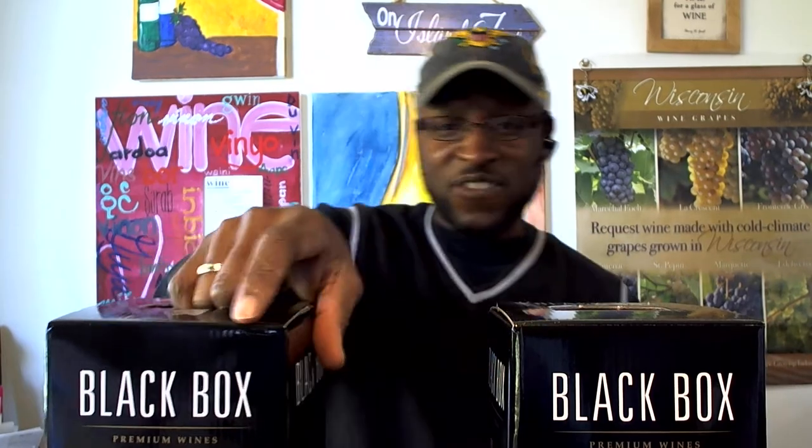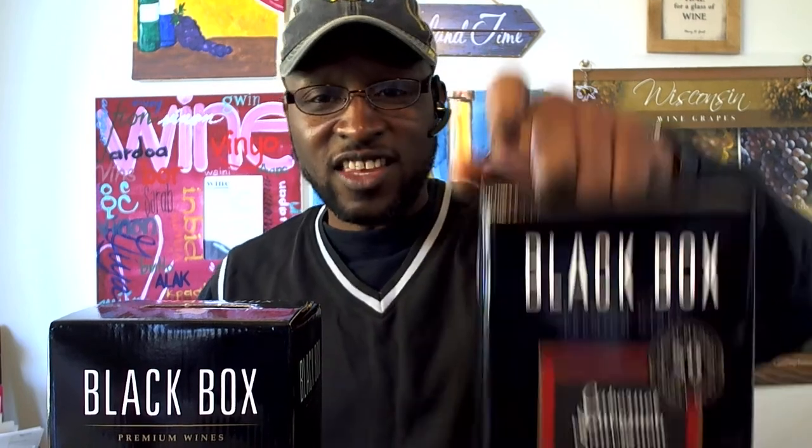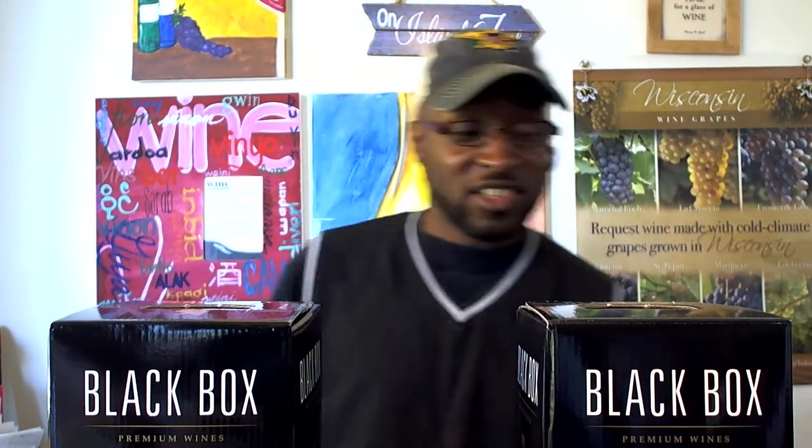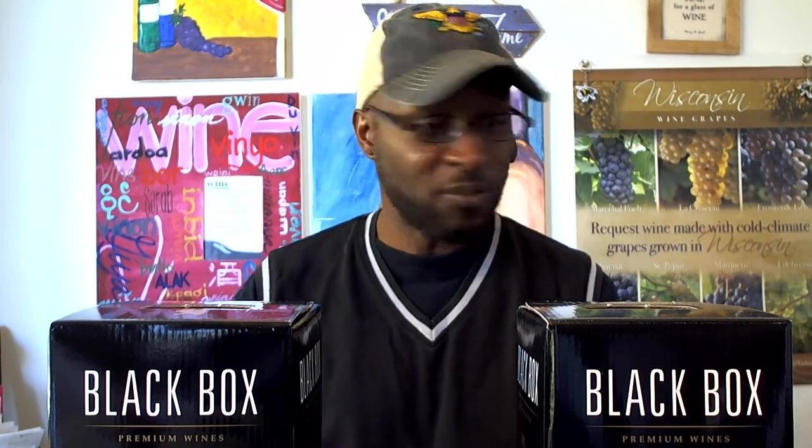I'm going to be sampling the Chardonnay, which comes from California, and the Cabernet, which sources grapes from Chile. Black Box sources their fruit from all over to bring you some delicious and unique wines. So let's give it a try.